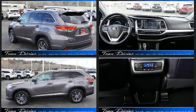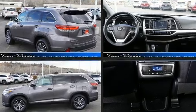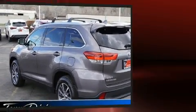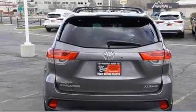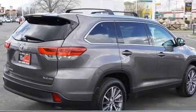All of the premium features expected of a Toyota are offered, including heated seats, a power liftgate, and one-touch window functionality. Passengers in the third row enjoy seat-back reclining functionality, providing an extra level of comfort and convenience.